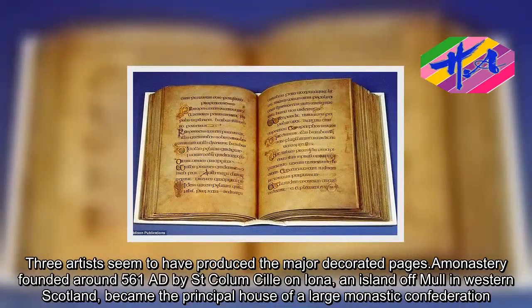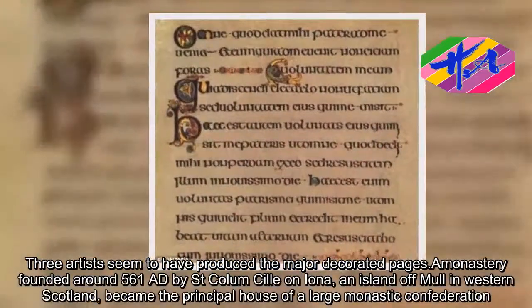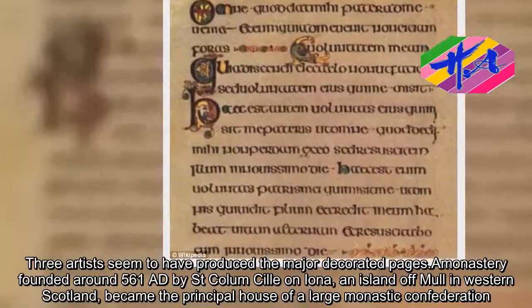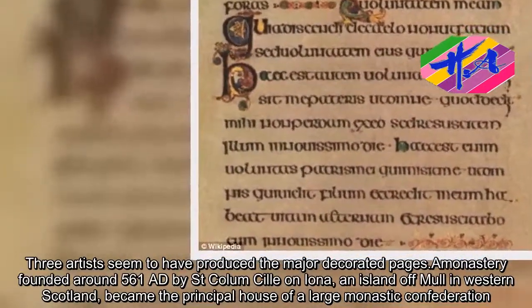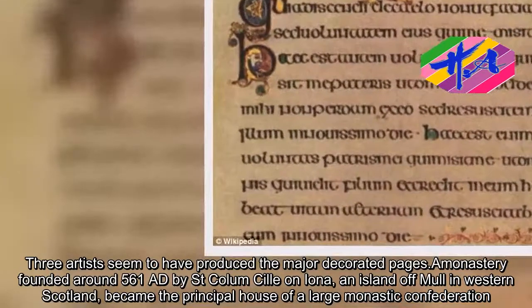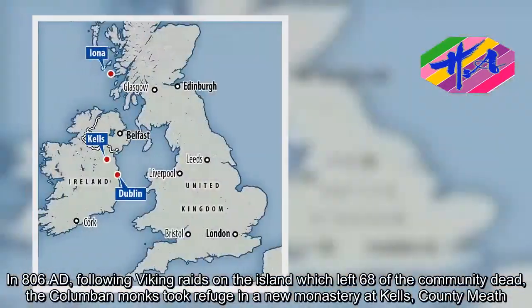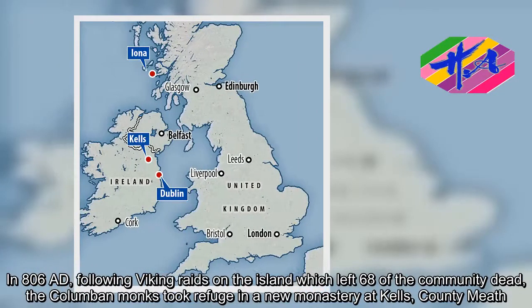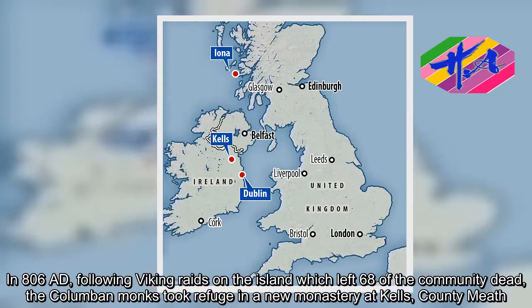A ministry founded around 561 A.D. by St. Columnsill on Iona, an island off Mull in western Scotland, became the principal house of a large monastic confederation. In 806 A.D., following Viking raids on the island which left 68 of the community dead, the Columban monks took refuge in a new monastery at Kells, County Meath.